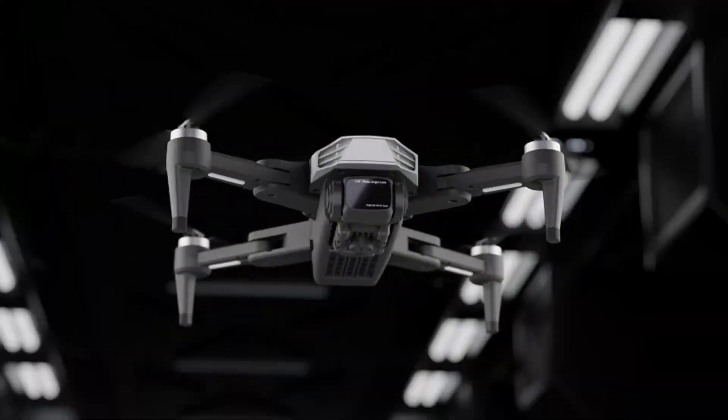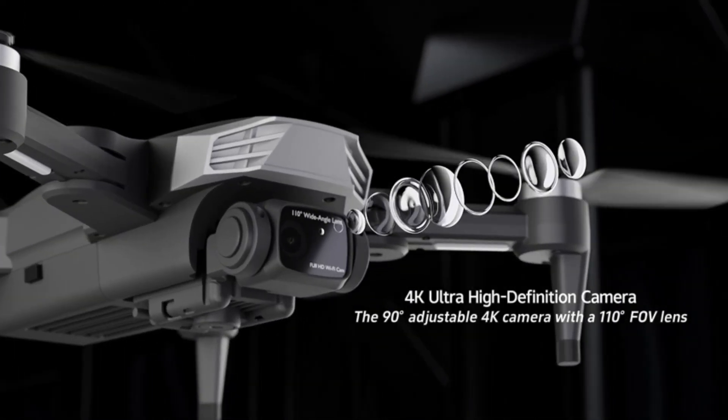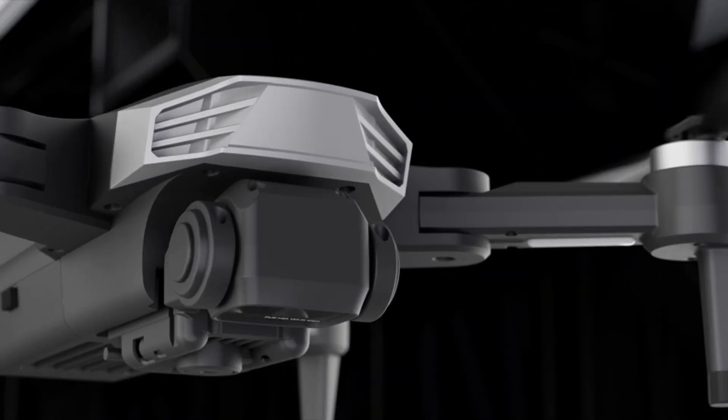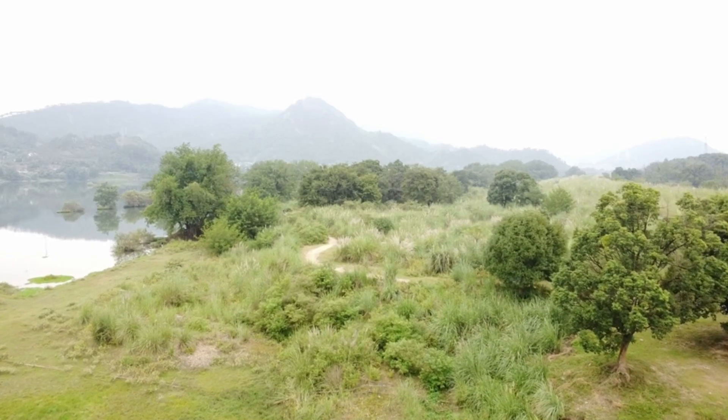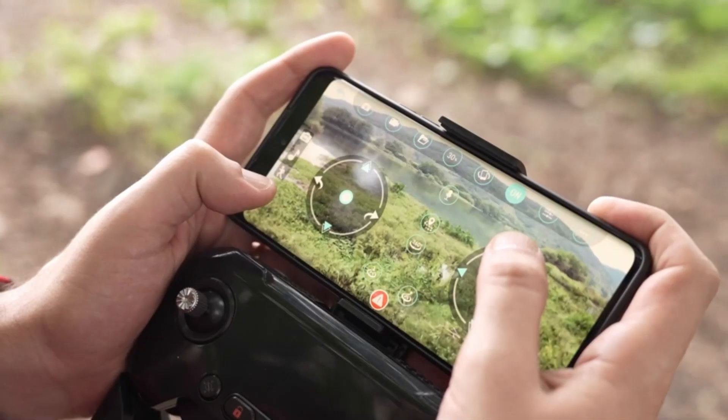Equipped with an adjustable lens, one-key takeoff and landing, and a powerful brushless motor, this drone ensures smooth operation and stunning aerial footage every time. Whether you're capturing cherished memories or honing your piloting skills, this drone is sure to exceed your expectations. Click the link in the description to make this exceptional drone yours today.